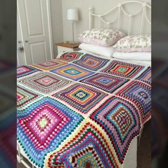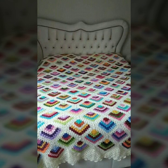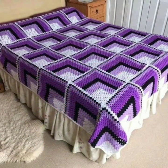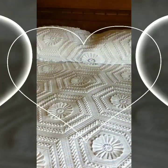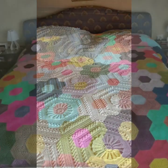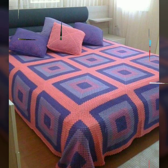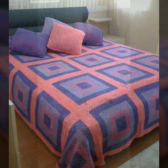If you want to buy these beautiful crochet bed sheets, I will tell you some website names — like AliExpress, daraz.pk, and Amazon.